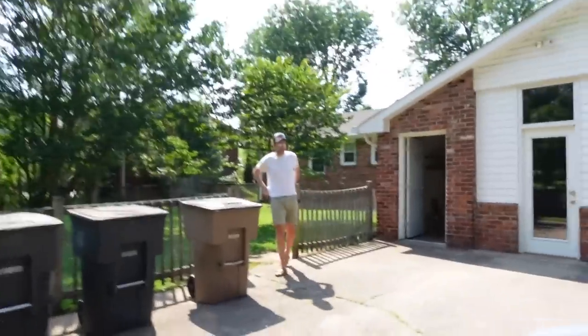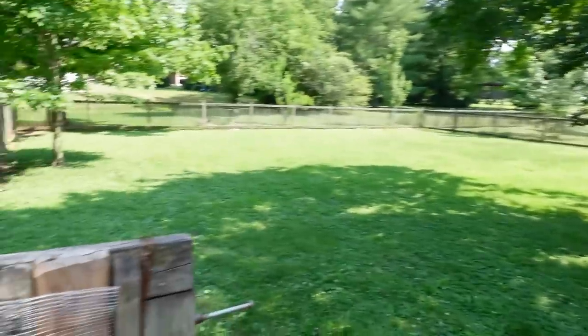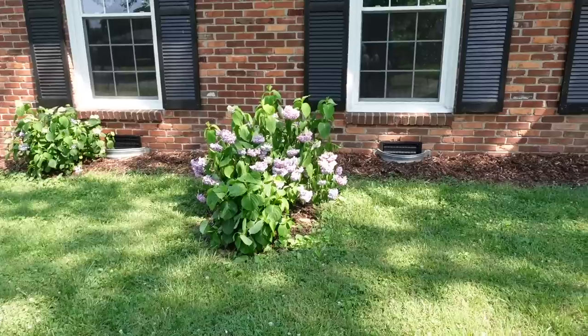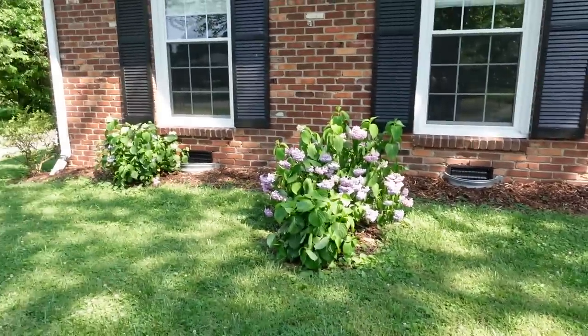Riley would be so happy in this big fenced-in yard — she would honestly thrive here. There are planes over here though, which is something to think about. They converted the garage into like a sunroom, so no garage, but it gives us a spot for the door. Got a bunch of hydrangeas, but because the house is for sale and no one's watering them, they're all sad.